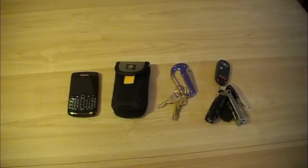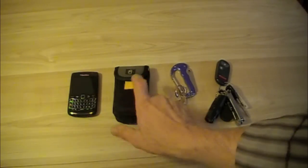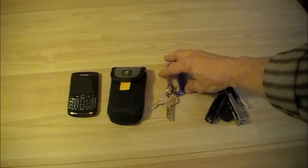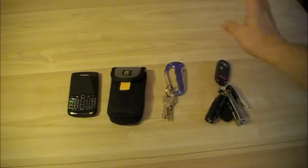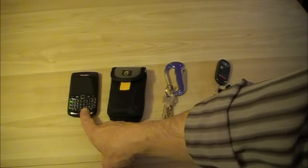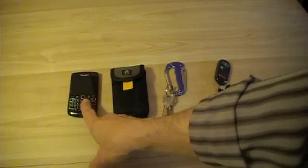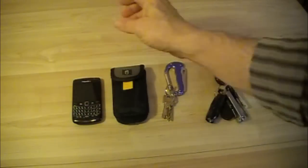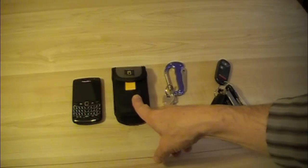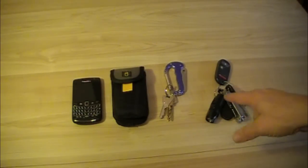On the left we have my BlackBerry, and then we have a little pouch here. I don't actually carry my BlackBerry in it — I carry survival gear in it. I have my office keys on this carabiner and my car keys. Because my BlackBerry is so thin, I just carry that in one of my pockets and carry the pouch on my hip along with my keys.